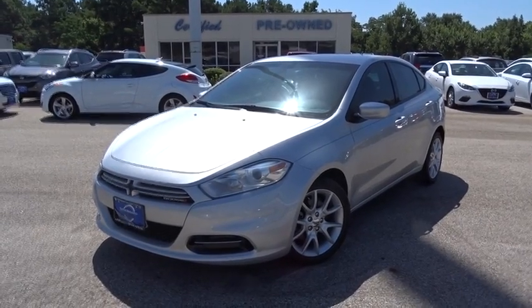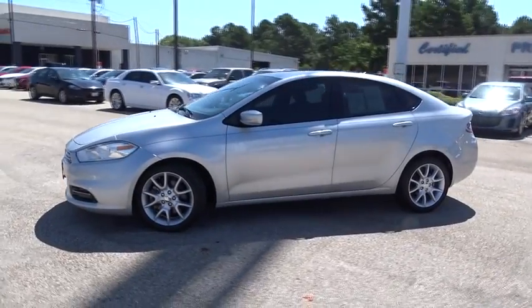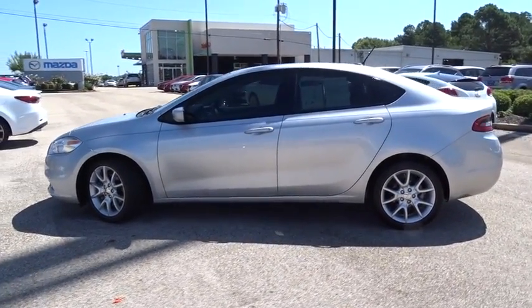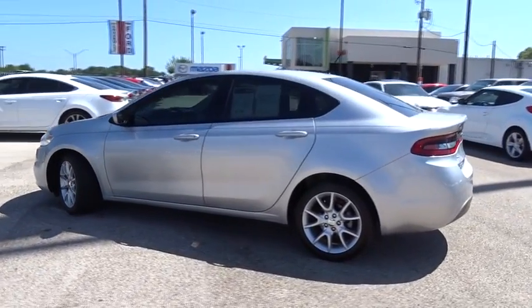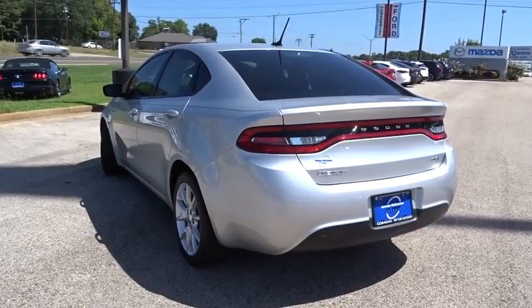The 2013 Dodge Dart. The Dodge Dart was introduced as a lower-priced, shorter-wheelbase, full-size Dodge in 1960 and 1961, became a mid-sized car for 1962, and finally was a compact from 1963 to 1976.